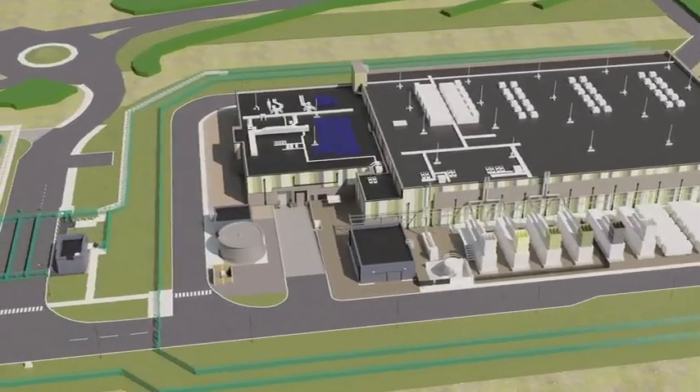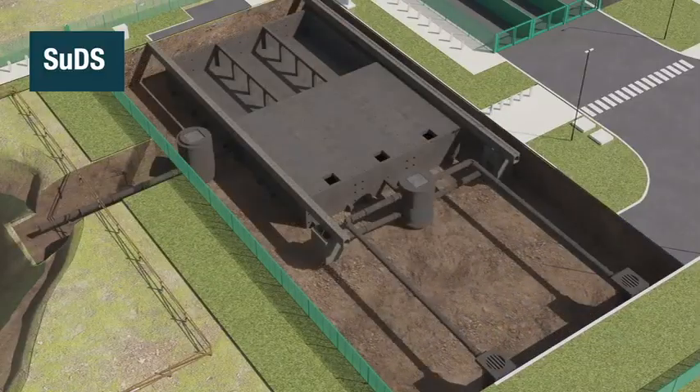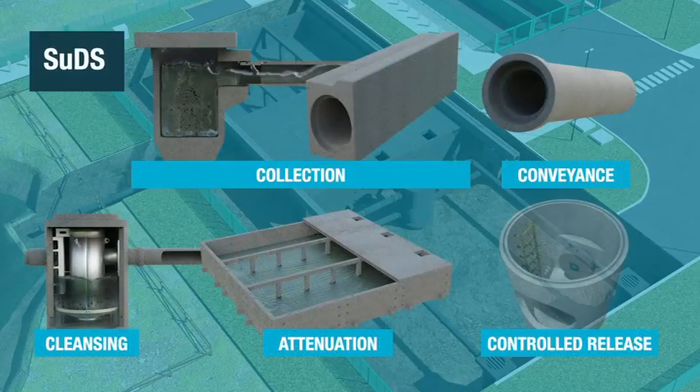Sustainable drainage solutions, or SuDS, are now mandatory for UK development sites and recommended in Ireland. FP McCann offers a comprehensive range of products for stormwater collection, conveyance, cleansing, attenuation and controlled release.